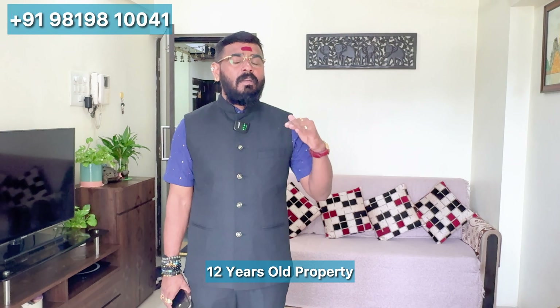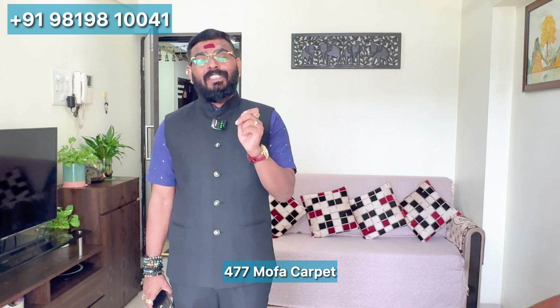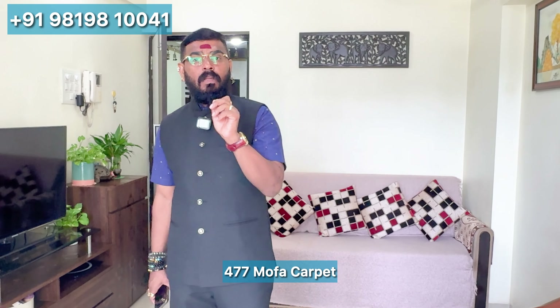The flat is 12 years old. It is in a complex. This is a MOFA 477 agreement. It is a very low budget flat with a big area.